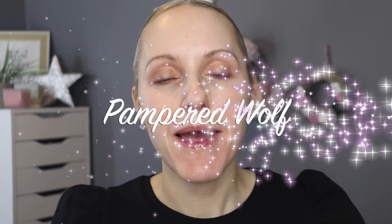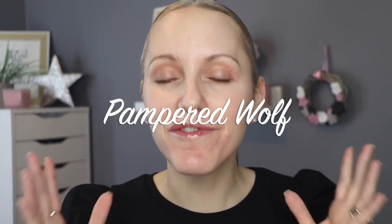Hi everybody, it's Gemma. Welcome back to Pampered Wolf and welcome to the final installment in the Best Of series that ran all the way through Christmas until now. Today we are going to be doing a full face of the best of 2020 — all of my ultimate favourite makeup products. If you would like me to do another video featuring all of my favourite affordable makeup products of 2020, do let me know in the comments section and I will get right on it.